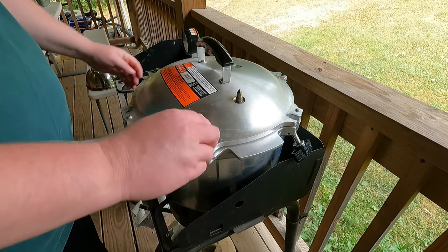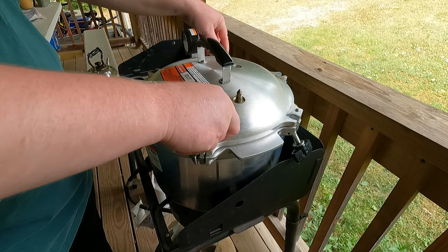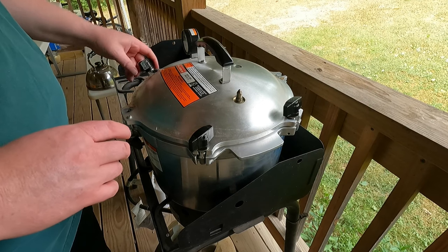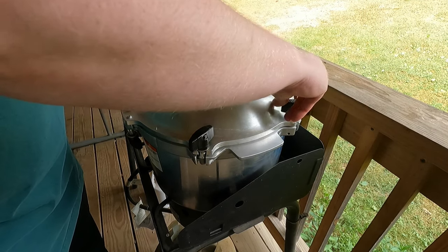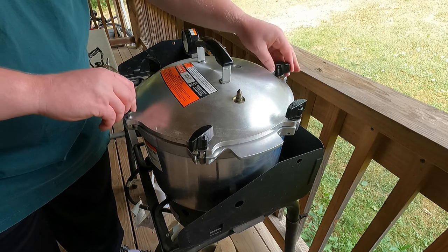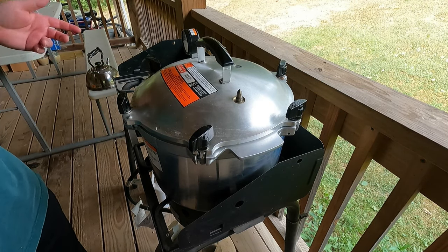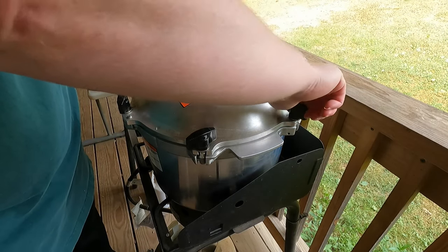Now that they're in, I put the lid on and screw the bolts down. There's a certain way to tighten them — first get them a little bit snug, and then when you actually tighten, you go around like you do putting a tire on a car, tightening every other one.